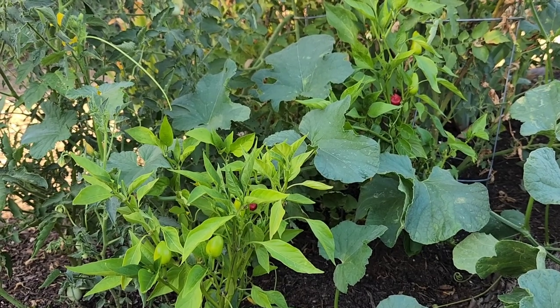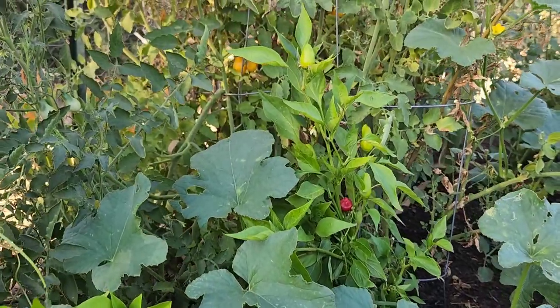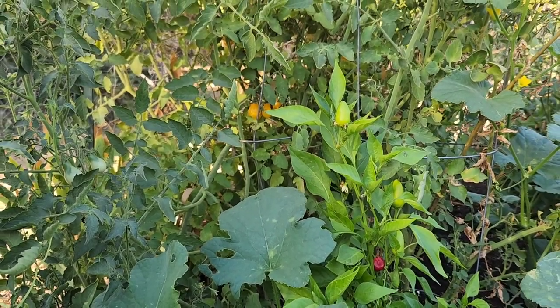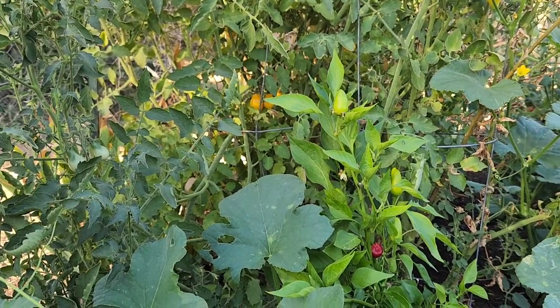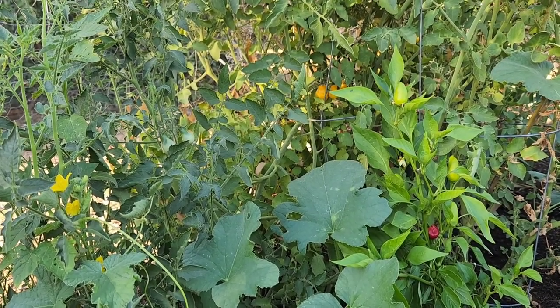These Fresno peppers are producing. They're way back in the far corner, so I tend to overlook them. And I've got some yellow pear tomatoes there — didn't even know those were there. That's a volunteer plant. I'll have to come back in this corner more often.